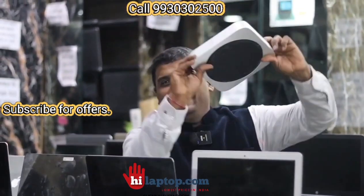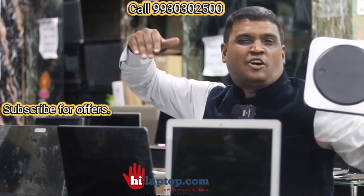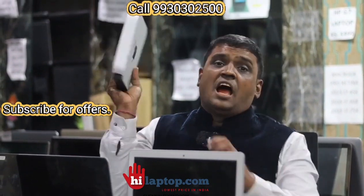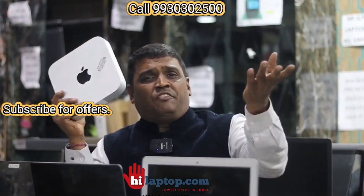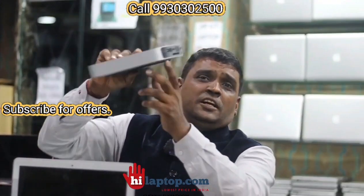Just like a tiffin box — see how beautiful it is! My hand size, you can see. This is a complete desktop, my dear friend. Market price 1 lakh, we are giving for just 15,000 rupees. Our prices are lowest in the country and we keep on reducing our own prices — that's what we love. i5, 4GB, 500GB just for 15,000. Apple desktop for 15,000 with an i5 processor — impossible anywhere else!